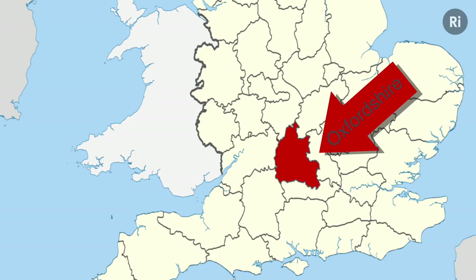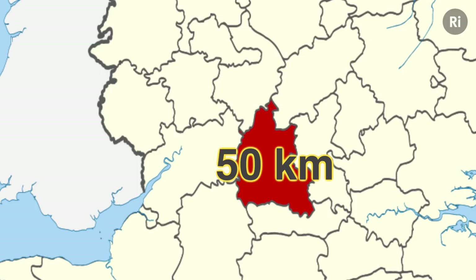This is Oxfordshire. It's about 50 kilometers in diameter, somewhat larger in comparison, but it's where scientists from around the world come to analyze their tiny protein crystals.